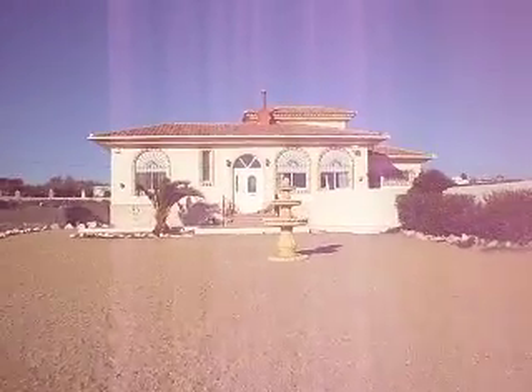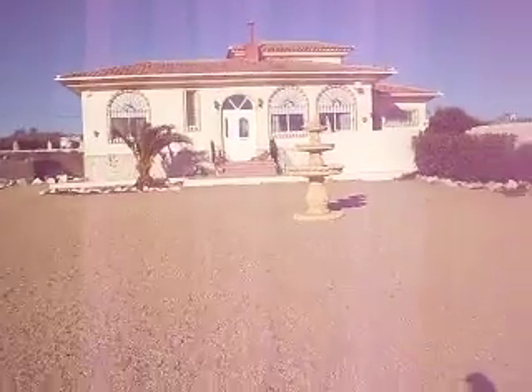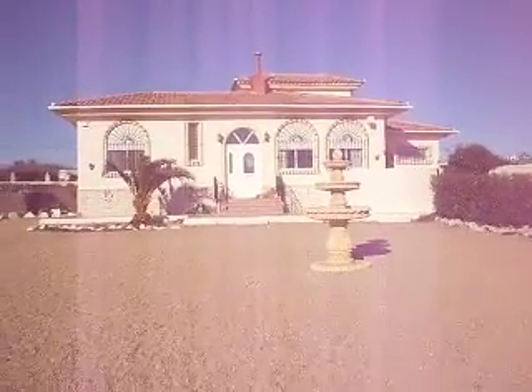Here in front is a private, walled pool and terracing area. I'm going to split the video into two because this is a big plot to walk round, and we'll do the inside of the house separately.